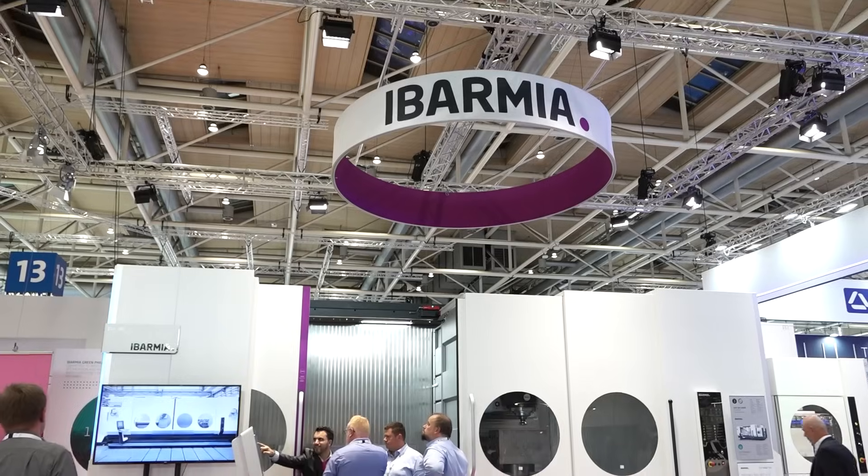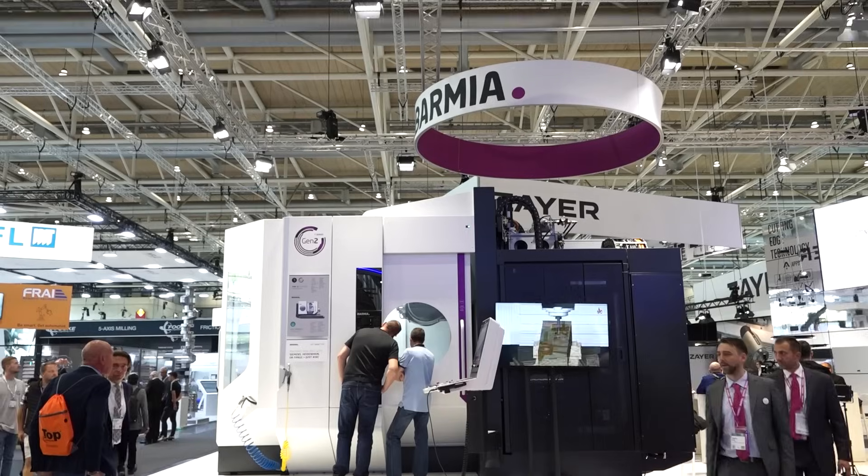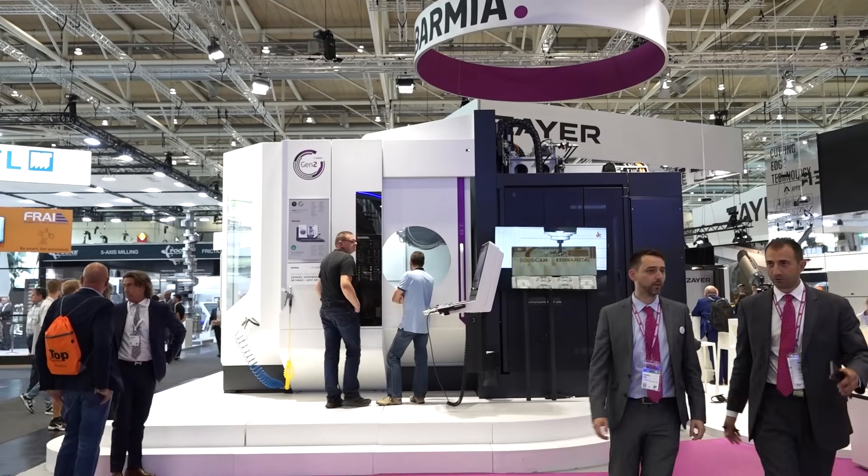One moving column, long machine, that we have here on the back. And on my right side, we have a T-model, universal five-axis machining center.